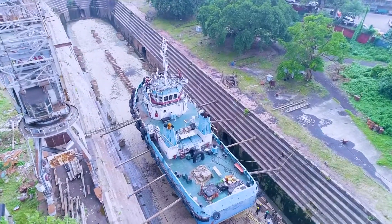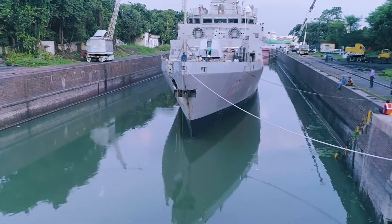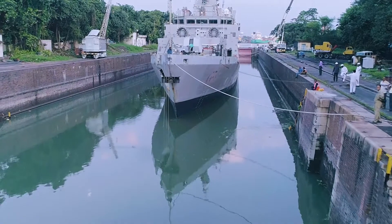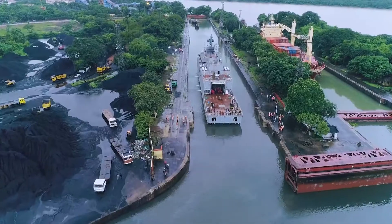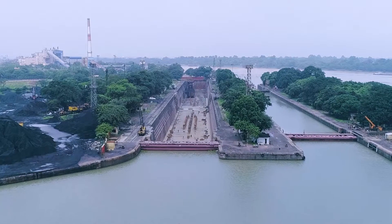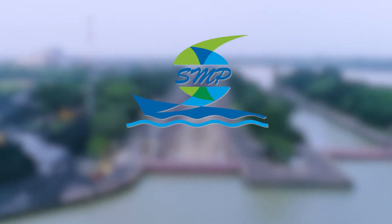To undock the vessel, the side jaws or supports are removed and the dock is again flooded up to basin level to lift and float the vessel gradually. The lock is again de-scuttled and the vessel is towed out of the dry dock by tugs. The dry dock is then washed clean, dried, and kept ready for the next dry docking operation.